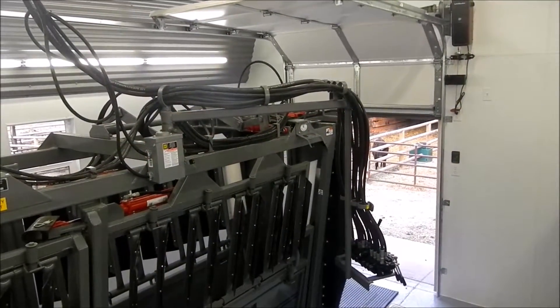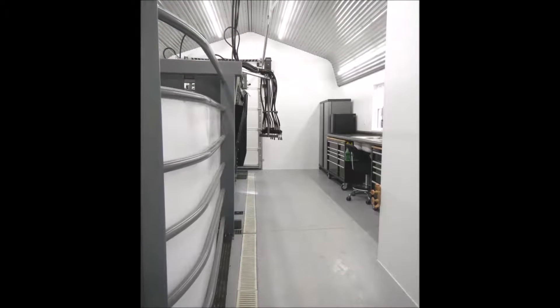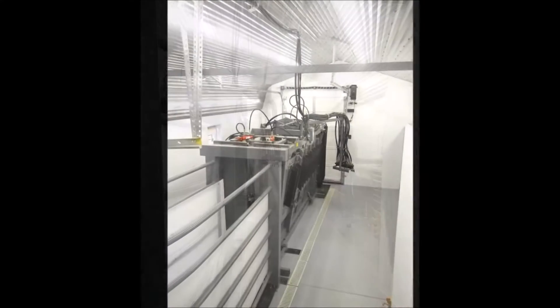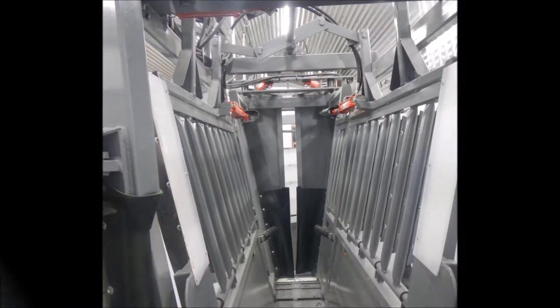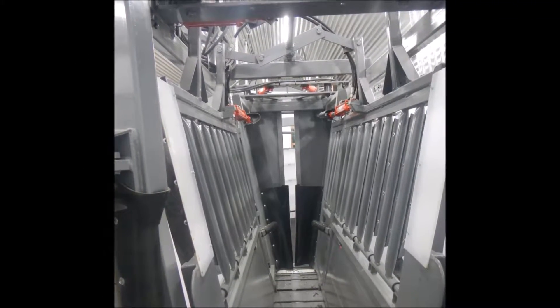We have our doors that close on both ends. It's completely climate controlled and super clean. We clean it up 15-20 minutes after we're done working cows, and it's spotless, sanitary, and good to go for the next group. I haven't been on any other ranch that compares to this facility.